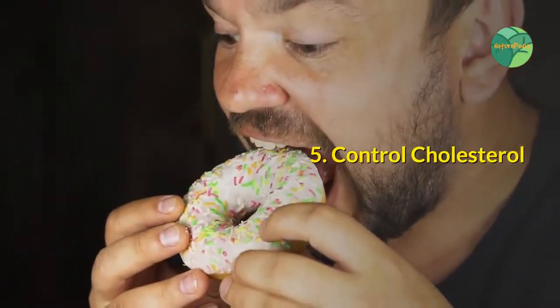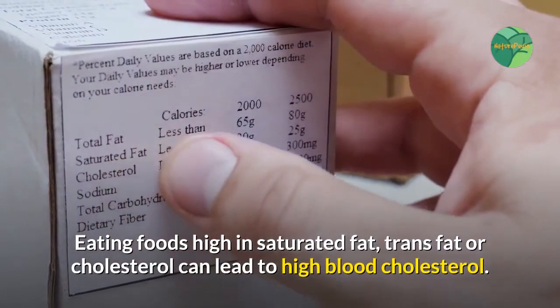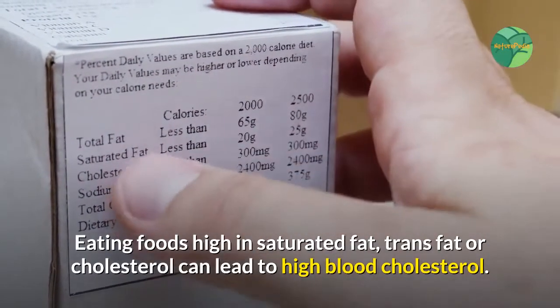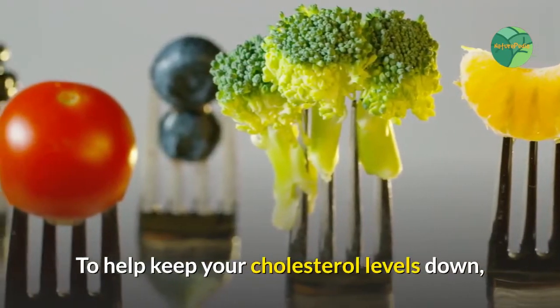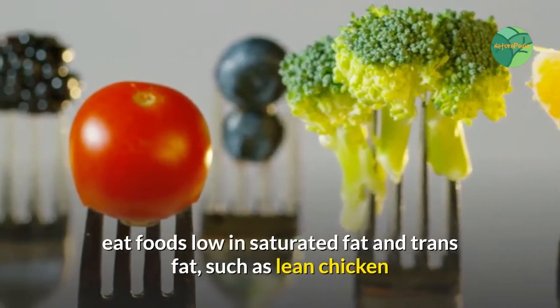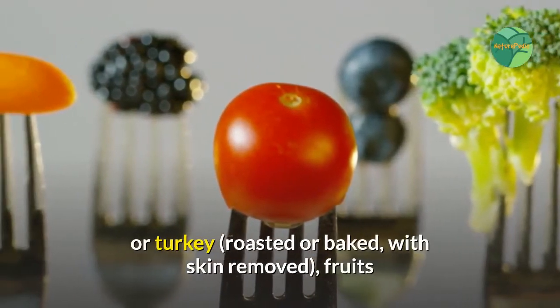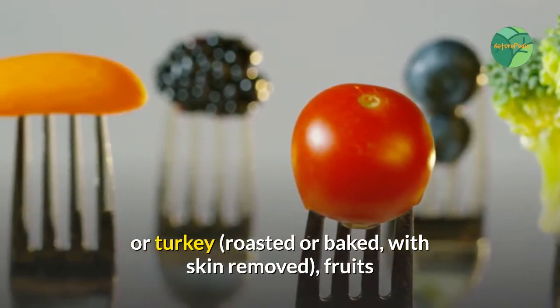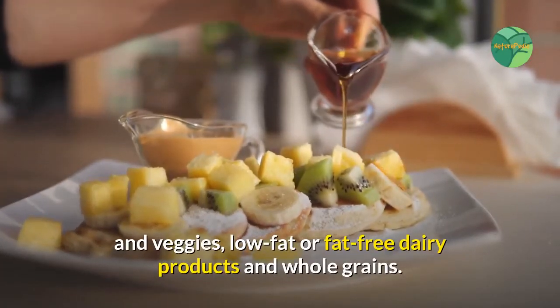5. Control Cholesterol. Eating foods high in saturated fat, trans fat, or cholesterol can lead to high blood cholesterol. To help keep your cholesterol levels down, eat foods low in saturated fat and trans fat, such as lean chicken or turkey roasted or baked with skin removed, fruits and veggies, low-fat or fat-free dairy products, and whole grains.